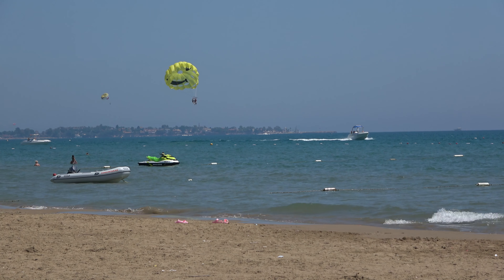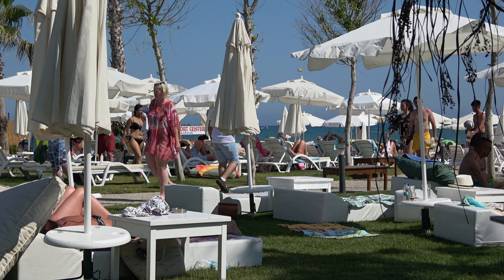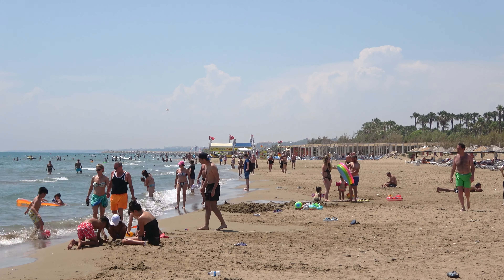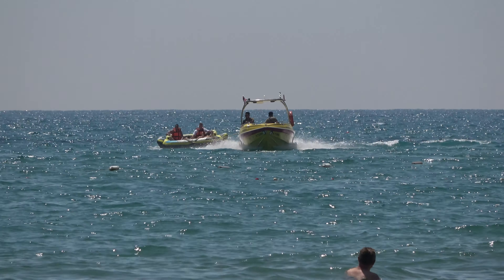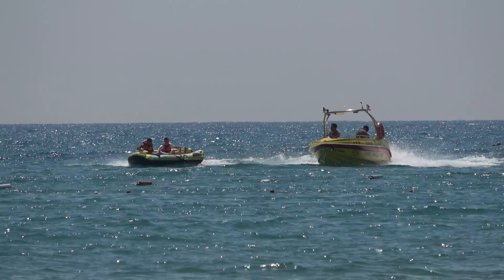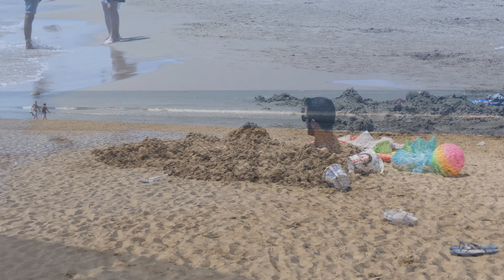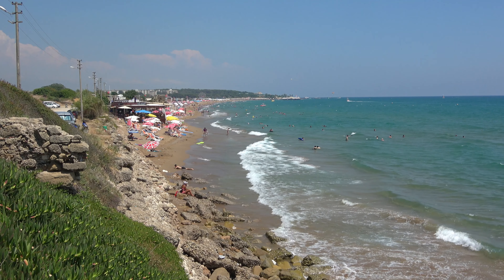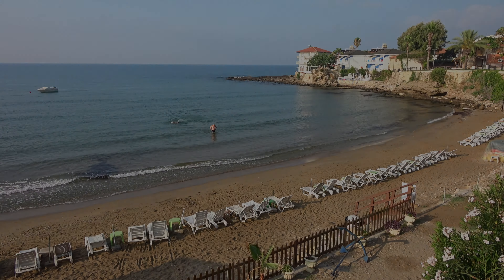Of course most people come here because of the beach, the hotels, the food and the drink. The fine sandy beach is superb and well managed. The smaller, quieter beaches are on the eastern side of the old town. If you're an all-inclusive beach lover, then this place is for you. But if you're an explorer like me, Side has other things to offer.